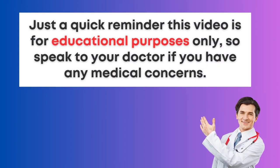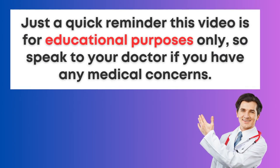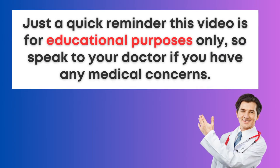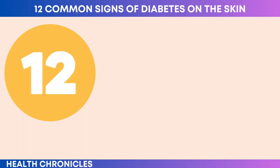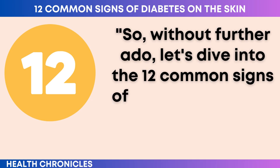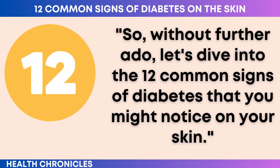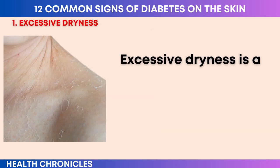Just a quick reminder, this video is for educational purposes only, so speak to your doctor if you have any medical concerns. Without further ado, let's dive into the 12 common signs of diabetes that you might notice on your skin. Number one: excessive dryness.